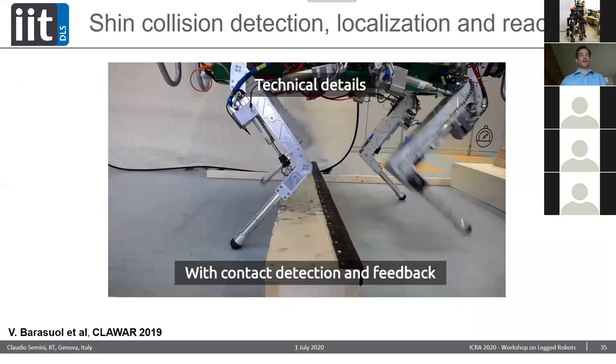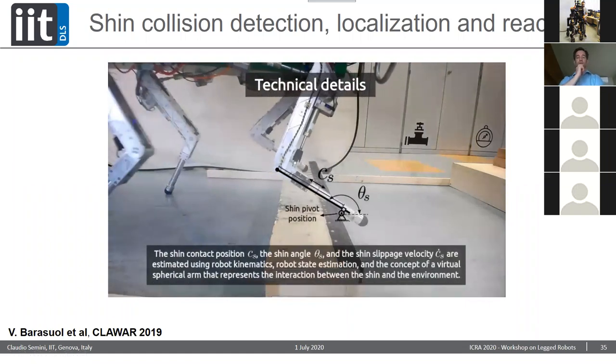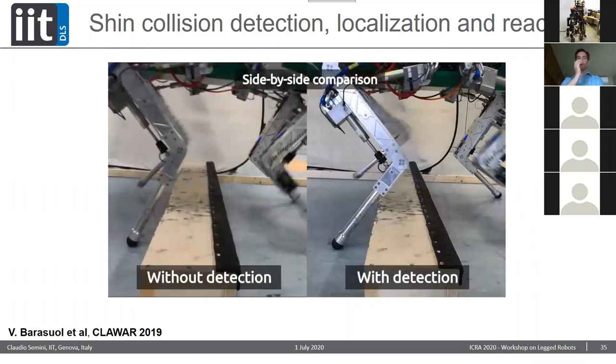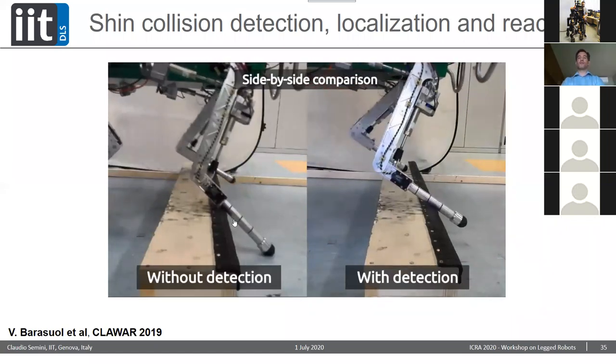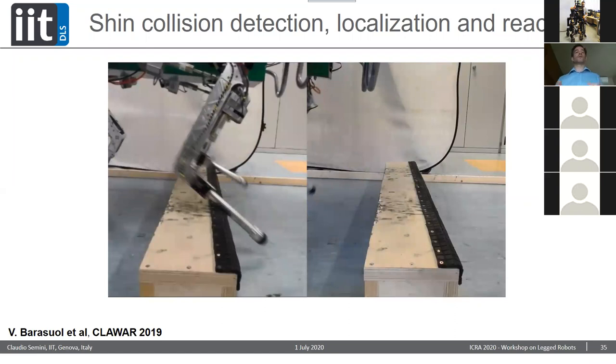In recent results, we had a CORL paper accepted in 2019 about shin collision detection, localization, and reactive action — using the particular contact location as a new contact point. The robot does contact detection, understands where it's pivoting, and identifies exactly where on the lower leg contact is happening. Without detection, the robot slips down repeatedly. With detection, the new foothold is accepted and the leg torques are optimized accordingly so the robot doesn't slip and smoothly overcomes this case.